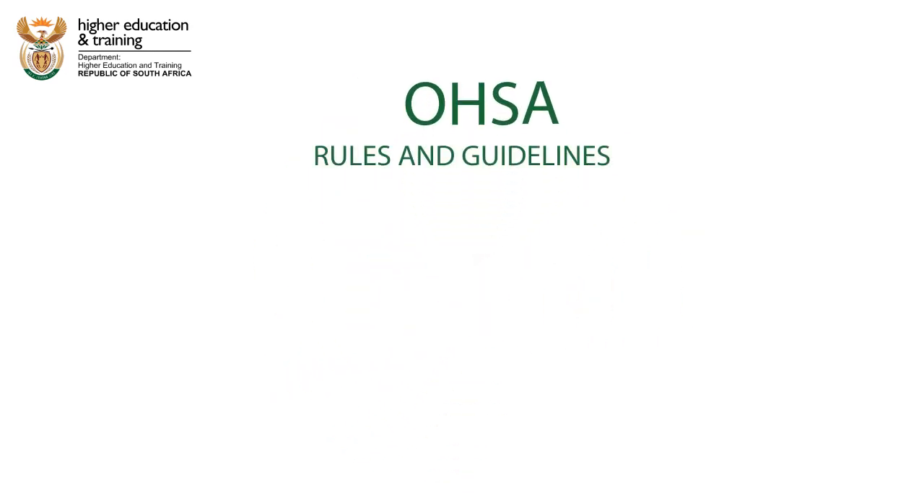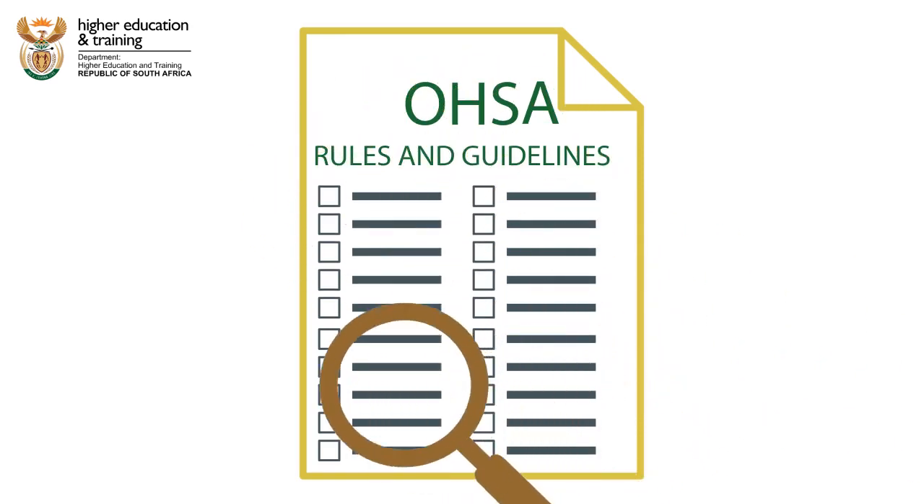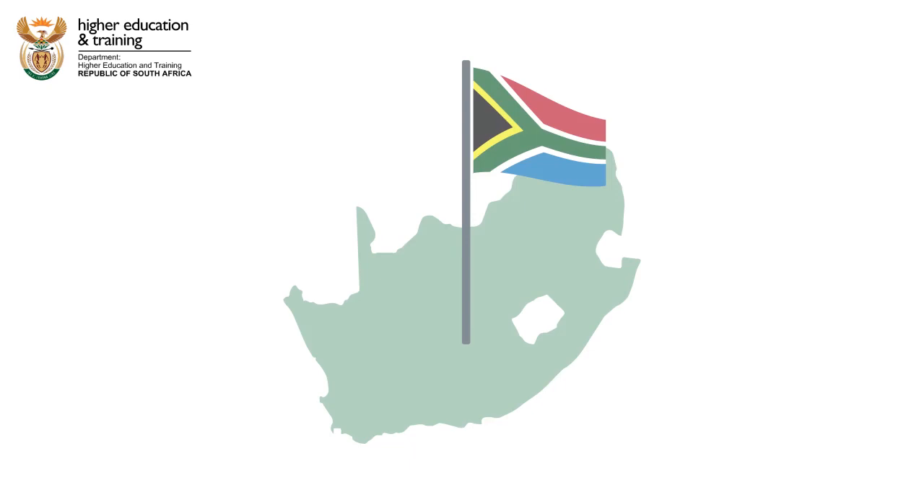This is a small sample of the kind of important rules and guidelines the OHS Act provides for workplaces in South Africa.